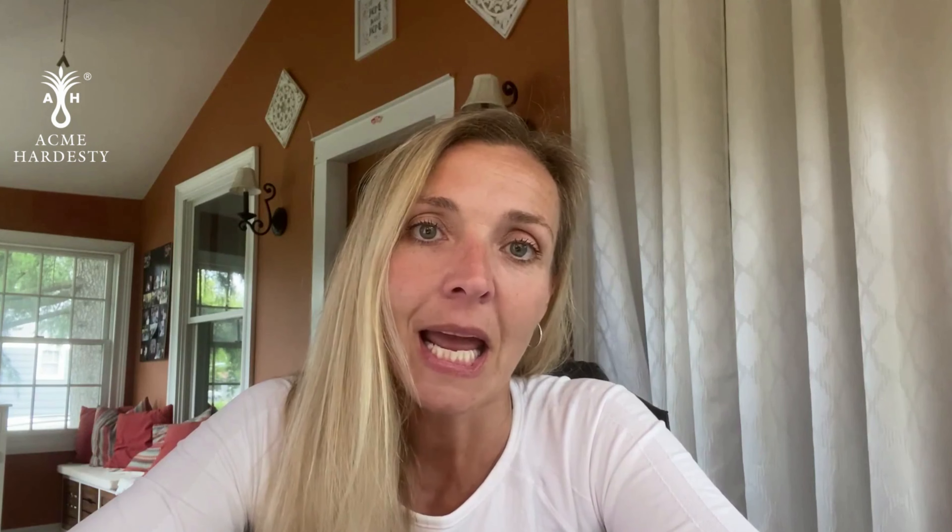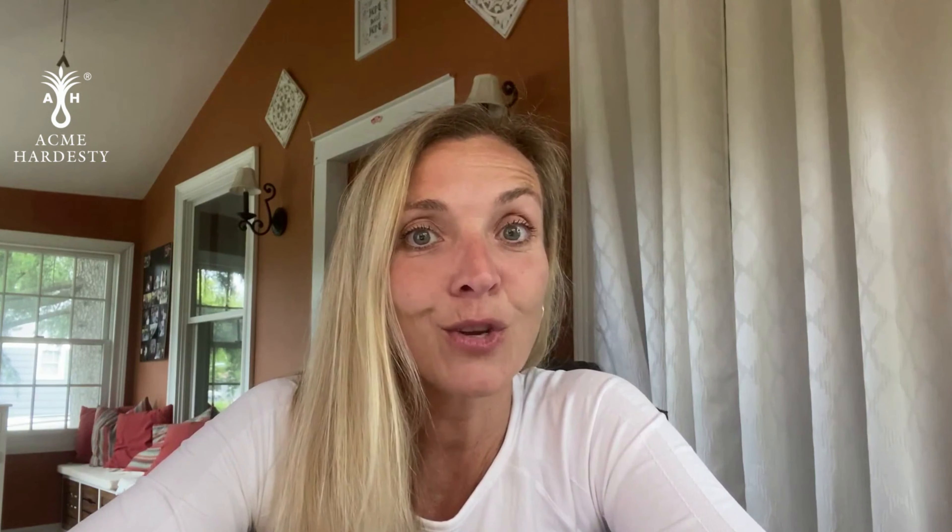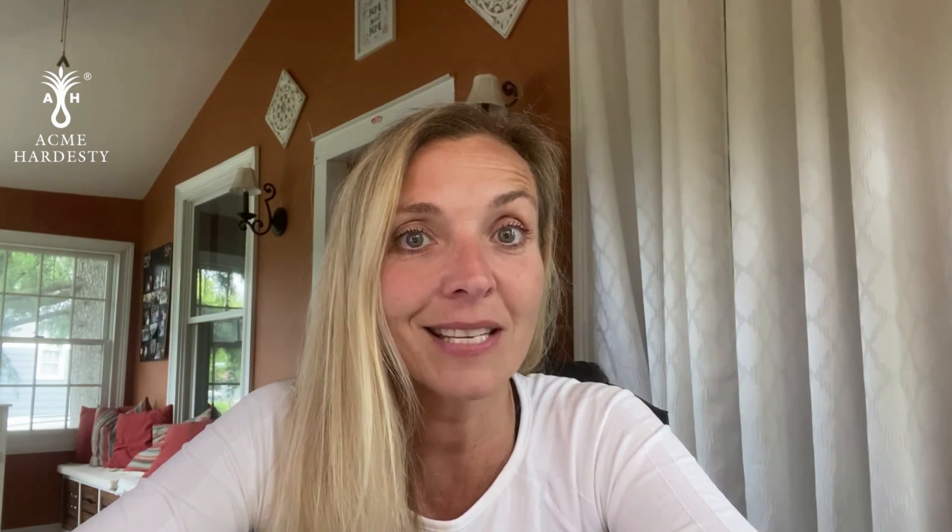There is lots and lots of good stuff to say about snail mucin and its wonderful properties for skincare. If you'd like to know anything more, please reach out to us and we'll be happy to provide it. We will see you next week — have a fantastic weekend!